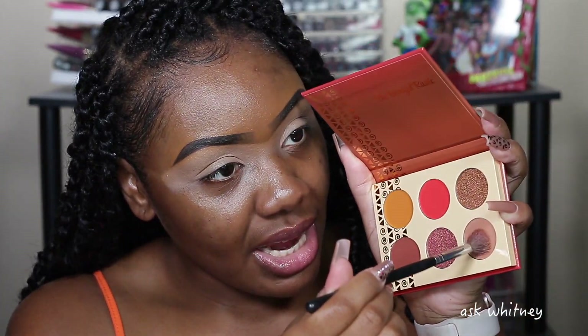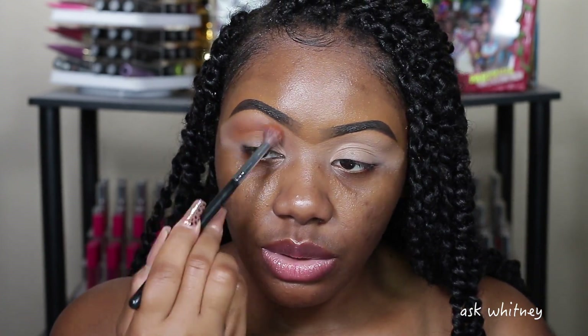Taking this Morphe fluffy blending brush — I don't remember the number, it's rubbed off — I'm going to go into this shade first and put it on the crease. Then I'm going to take that orangey, mustardy, burnt-looking shade and put that in the crease as well.